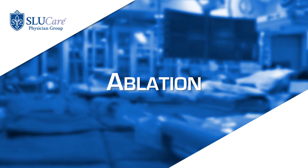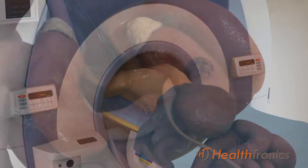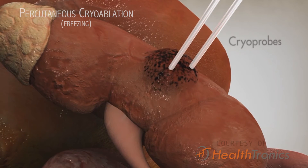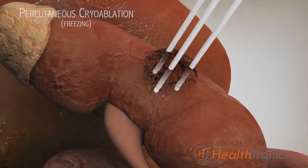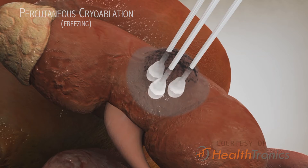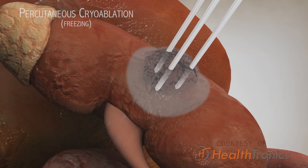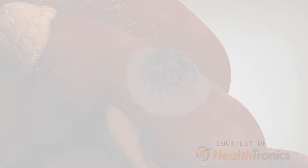It's a simple procedure which involves inserting a needle through the back, usually into the mass, and then either freezing it or burning the lesion. This is done under either moderate sedation — where the patient is awake — or general anesthesia. It's an outpatient procedure; you go in in the morning and by the afternoon you're home, back to your daily activities.